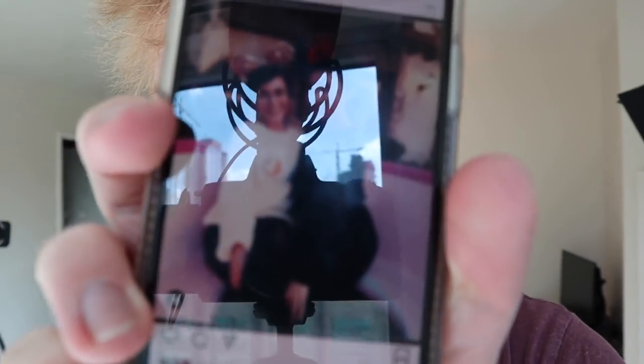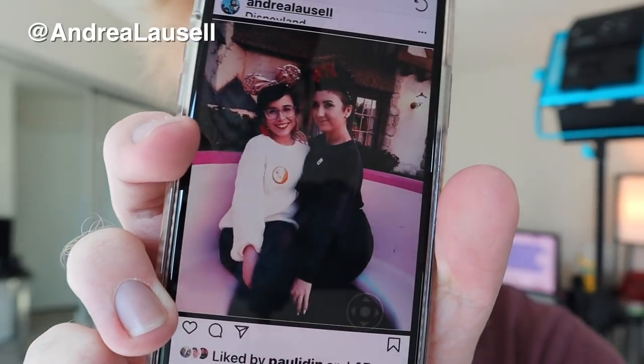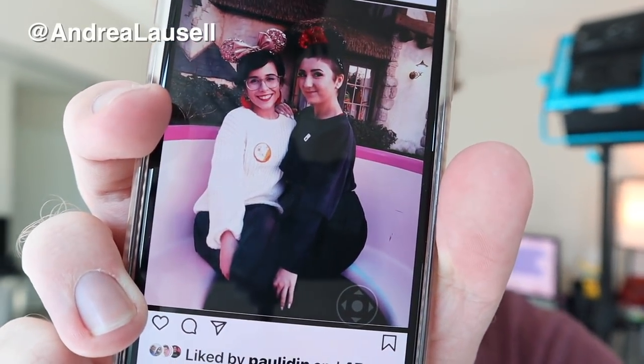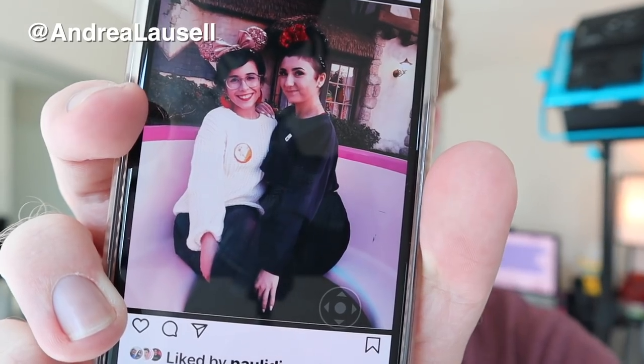So I'm gonna find another photo here. Here's my friend Andrea. The screen reader says: 'Photo by Andrea Lozelle. Two people sitting in a giant teacup. Andrea is on the left wearing a white sweater, black tights, and rose gold Mickey Mouse ears on her head, smiling at the camera. Hannah is on the right in all black and wearing black and red Mickey Mouse ears. She is also smiling at the camera.' Location: Disneyland. So by knowing the location, it makes context to why they're wearing Mickey Mouse ears.